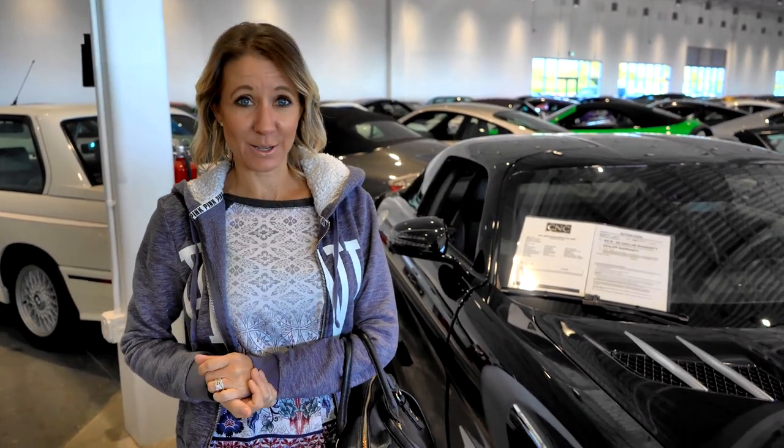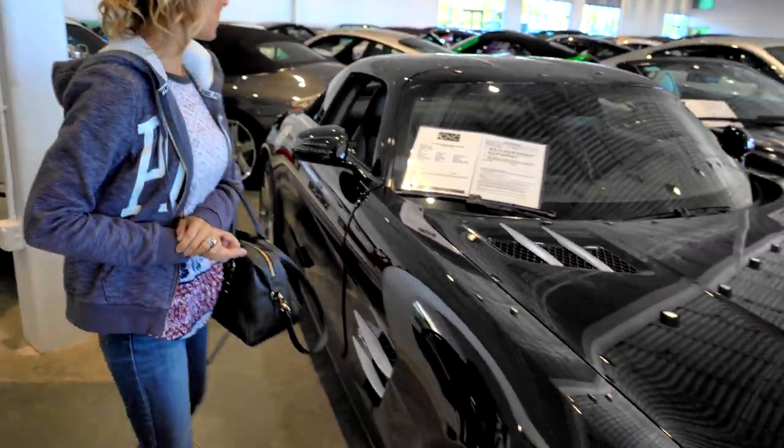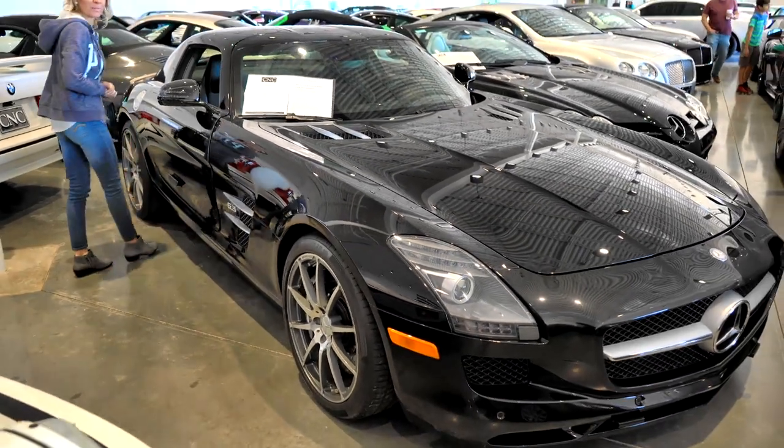There are some cars that are over a million dollars. Anywhere between thirty to fifty million dollars worth of cars in here easily. This is a 2011 Mercedes SLS AMG — one hundred and sixty-five thousand dollars, nine thousand five hundred miles.